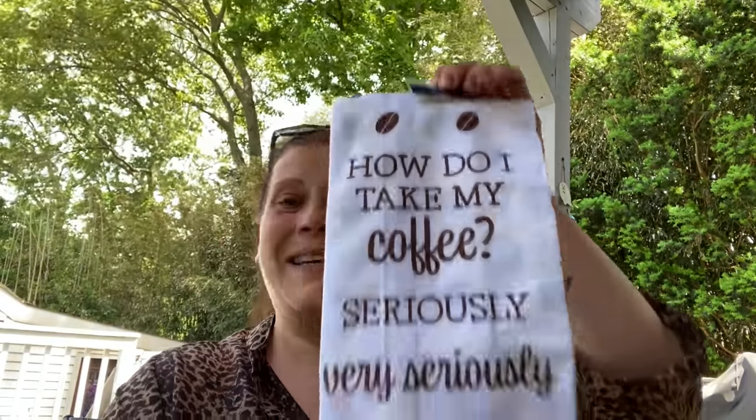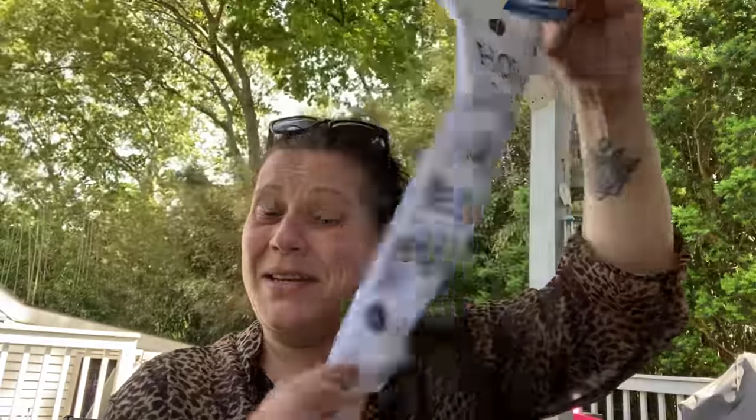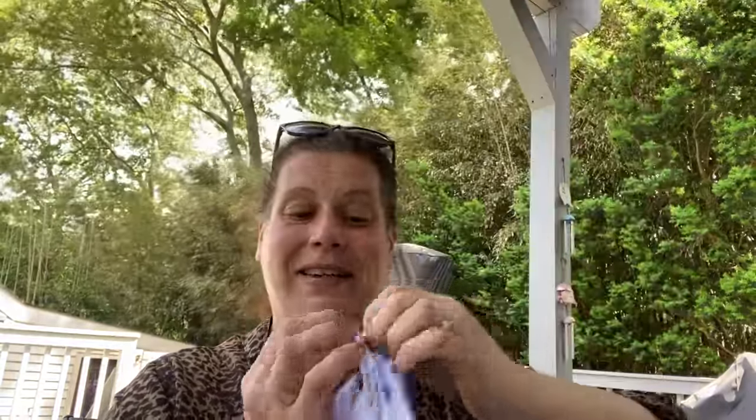Then I just had to get this because it sang to me — this flour sack towel. How do I take my coffee? Seriously. Very seriously. And it's got beans on the back. I love it, it's so cute.